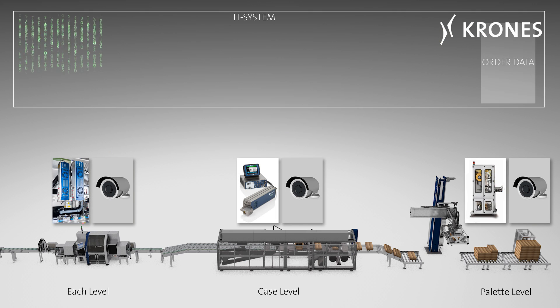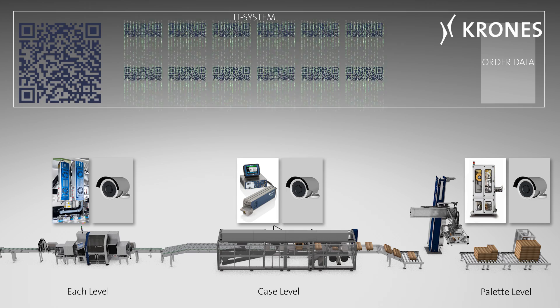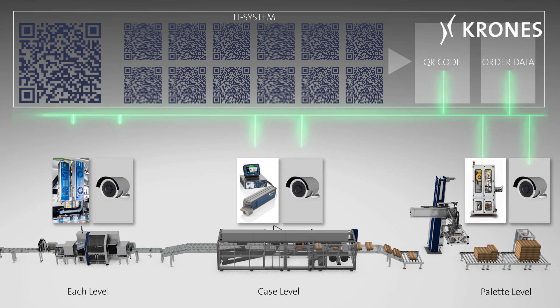Before the order is started, the IT system, as an active component of the solution, imports or generates a QR code range that is valid for the production batch concerned, and sends it, together with the order data, to the laser and printer units involved.